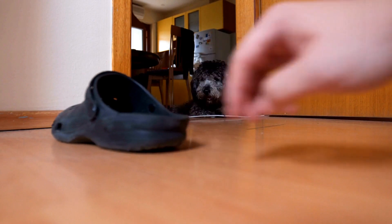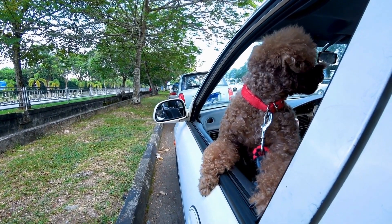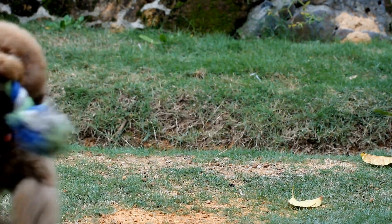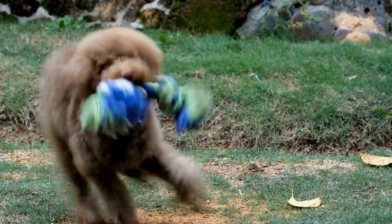Now that your poodle Halloween costume is complete, it's time to showcase it to the world. Attend local Halloween events or arrange playdates with other pet owners to give your poodle the opportunity to shine. Don't be surprised if your furry friend becomes the center of attention and receives countless compliments on their stunning outfit.